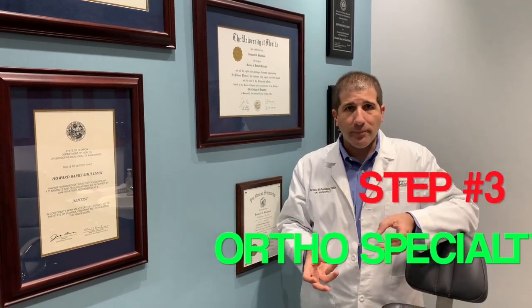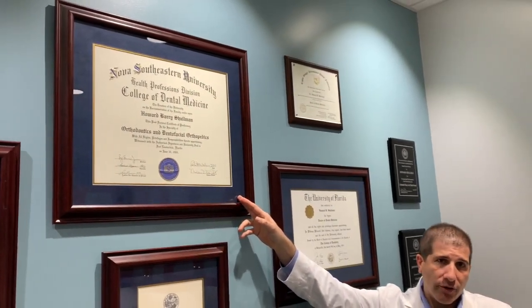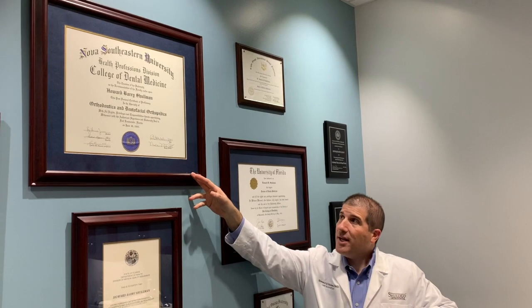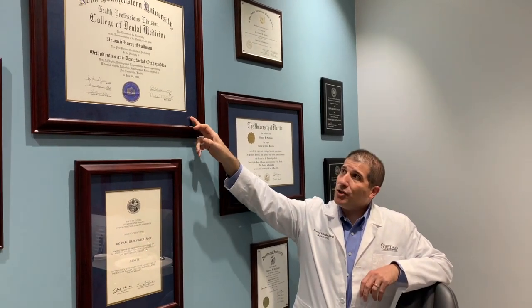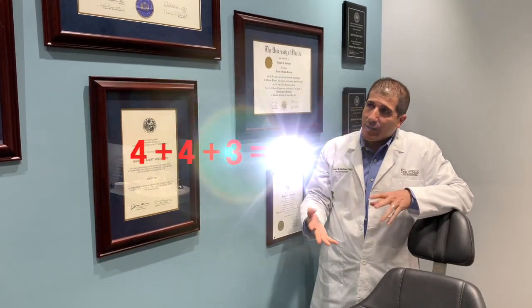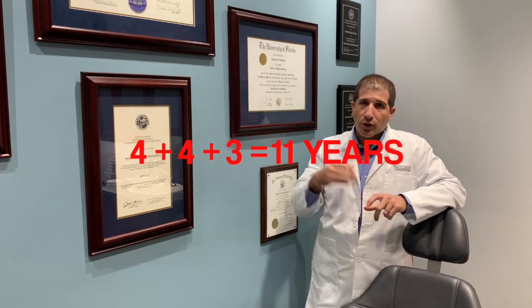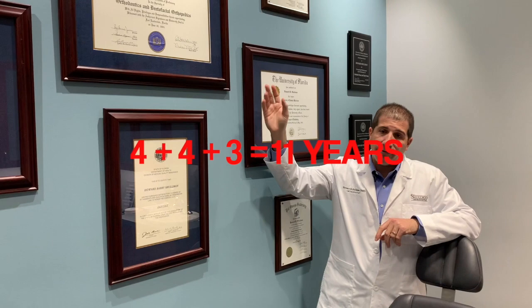I went down to Fort Lauderdale and attended Nova Southeastern University — again, very competitive to get in, so you've got to keep your grades up and study hard. I completed an additional three years of specialty program there. So I know it sounds like a lot: four years undergraduate, four years dental school, and another three years of specialty training. It is a long time and a lot of hard work, but at the end it's such a rewarding profession.